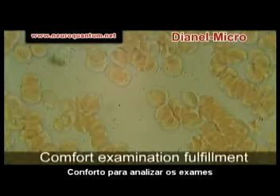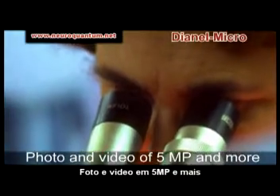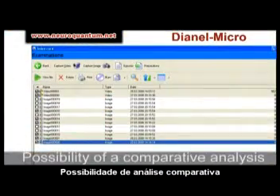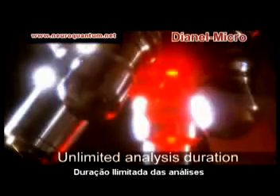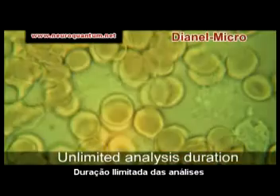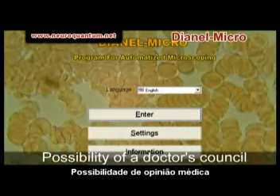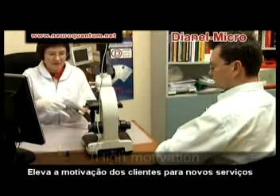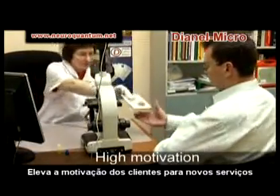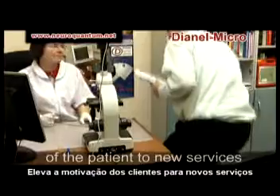Screen visualization of micro-object examination improves effectiveness of the analysis compared with observing through oculars, reducing fatigue of lab assistants. Documenting images with resolution of 5.5 megapixels and more is irreplaceable for examining dynamically changing micro-objects, comparing micro-object changes over time, and analyzing a micro-sample even after its destruction. DynoMicro Complex allows re-equipping laboratories at minimal cost, motivating patients to have procedures, opening diagnostic cabinets, and earning more on overall diagnostics services.